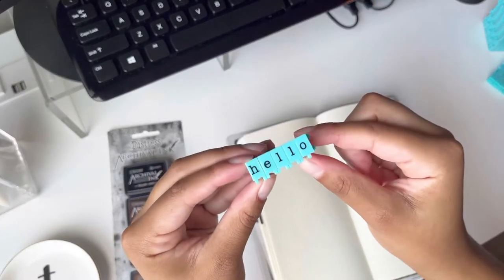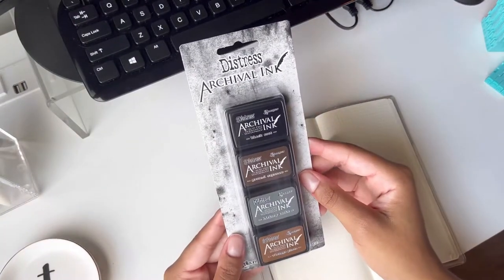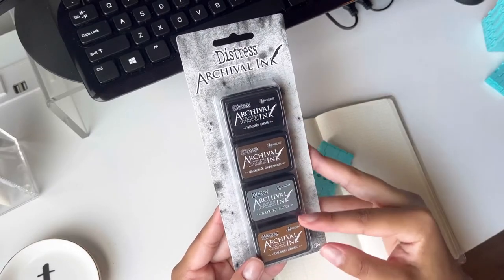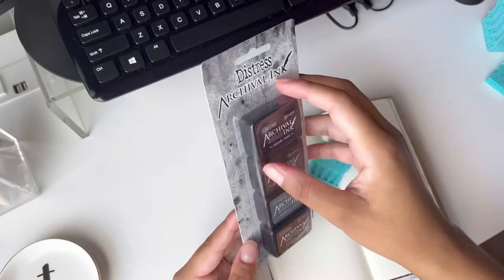So there we go, I have 'hello' all clicked together. I think I'm going to use black. We also have Ground Espresso, Hickory Smoke, and Vintage Photo, but I think just for video purposes I'm going to go with the black color.